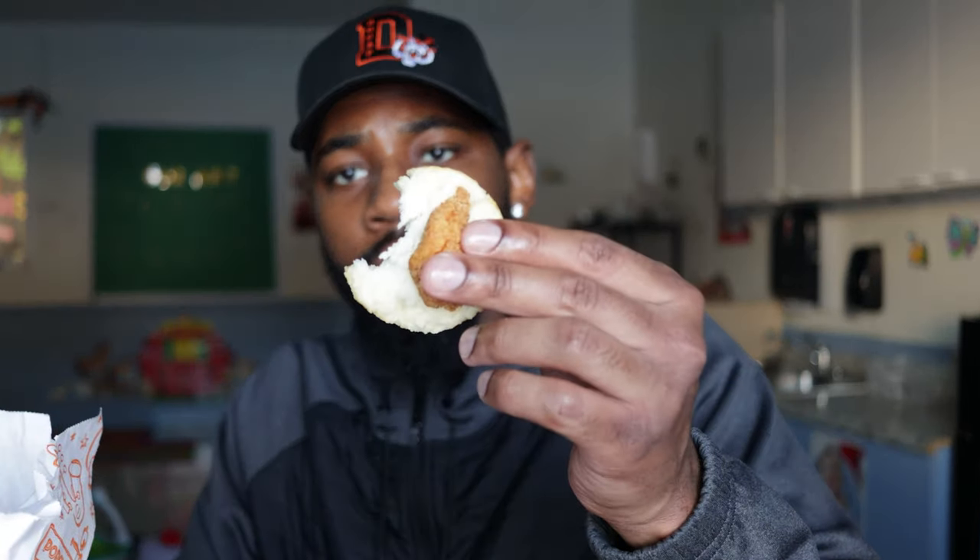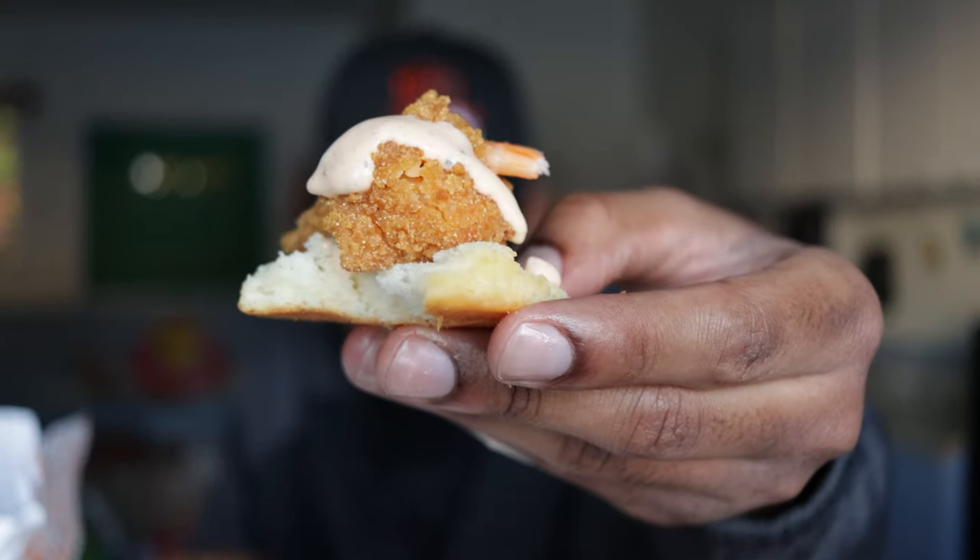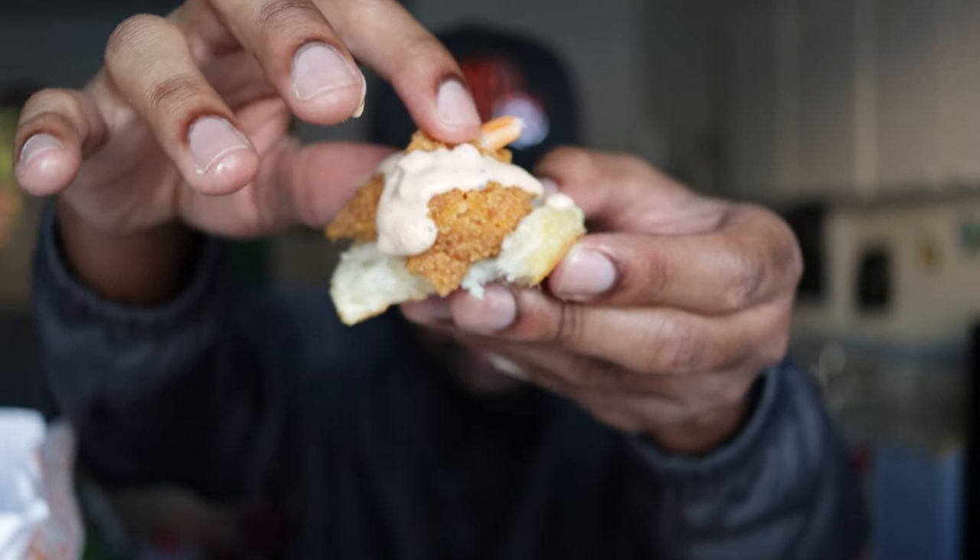I wish I had my honey. I'm gonna go ahead and break this biscuit open, throw a little shrimp on top. Might as well do two while we're at it. That honey would have been perfect with this — even on the shrimp. It's okay.